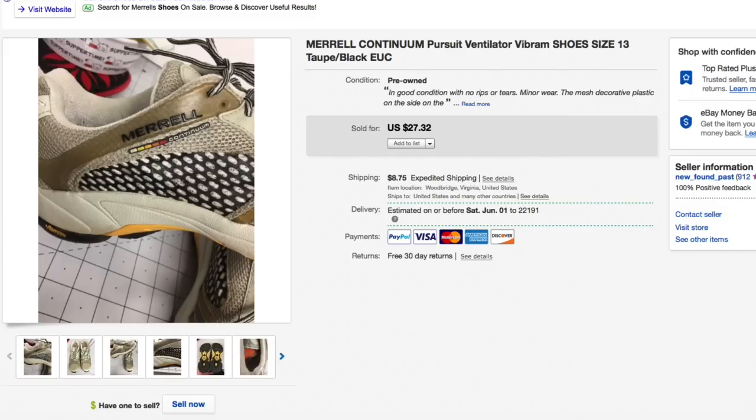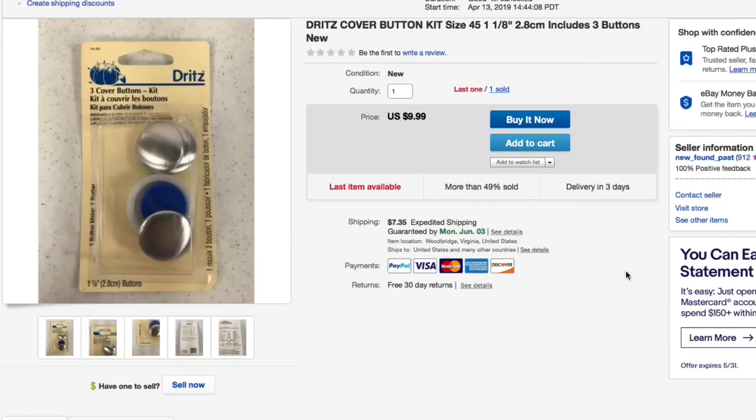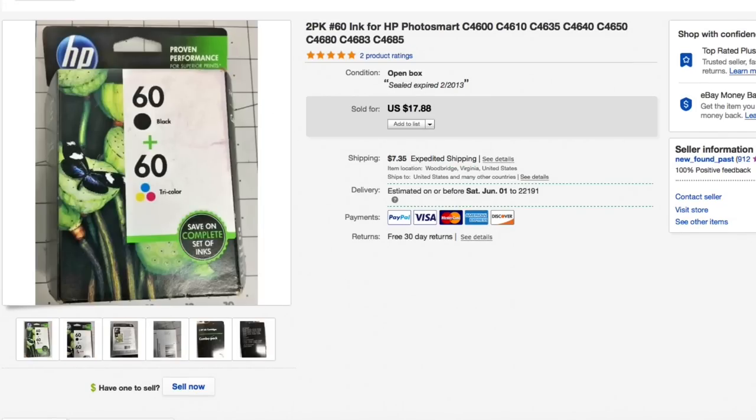Next up, another one of these Dritz cover button kits. These were literally in a bag of junk — I wondered if they'd bring anything, so I listed them up. They bring some pretty good money. Had three of them, sold two now. This is the second one — $9.99 plus shipping. Easy, almost free money out of a bag of stuff you weren't really going after.